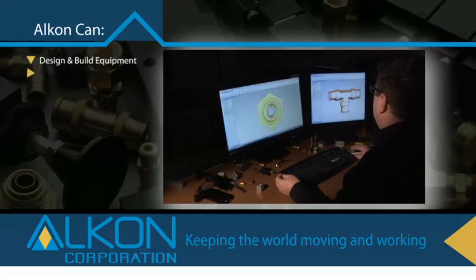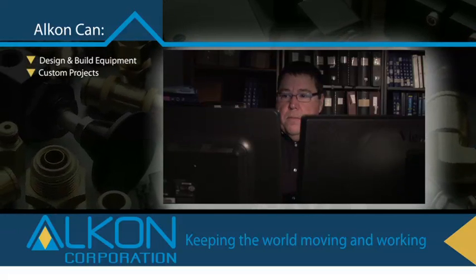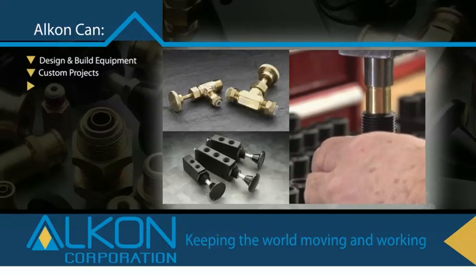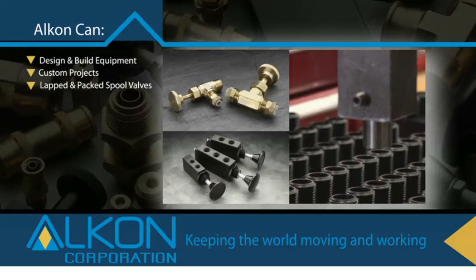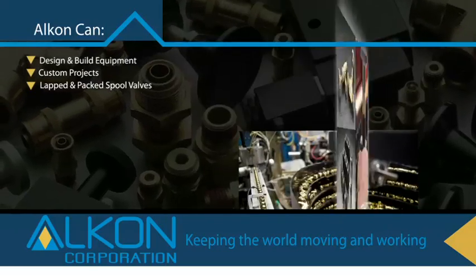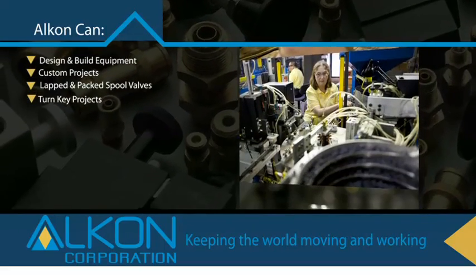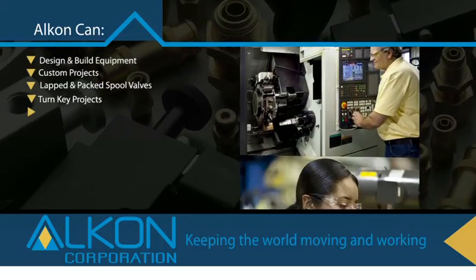Unlike most suppliers, Alcon welcomes custom projects and has numerous design and production patents to prove it. Our passion for performance drives real enthusiasm for custom work. And unlike most suppliers, Alcon continues to produce lapped spool and packed spool valves — because meeting your needs is our primary concern. That's why Alcon CAN do turnkey projects that call for design, melting, forging, casting, machining, and finishing. We're always ready to jump in and develop custom products that exceed your expectations.